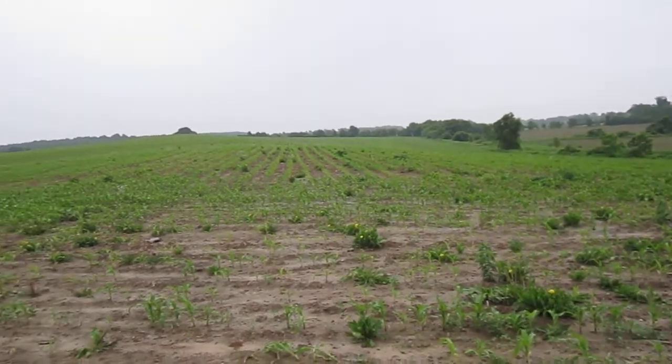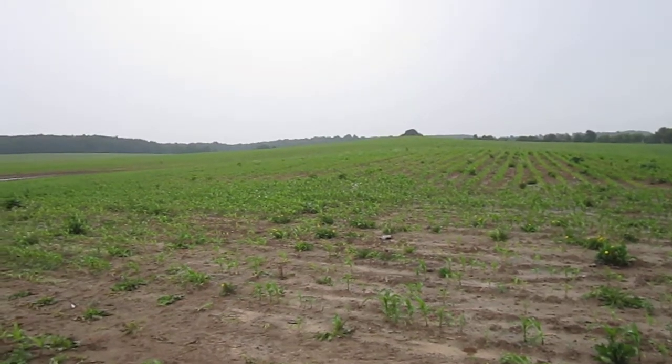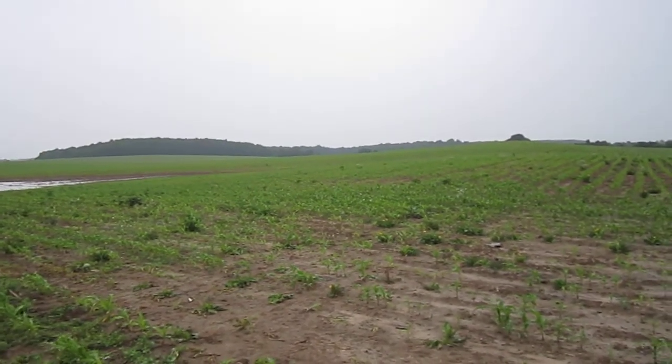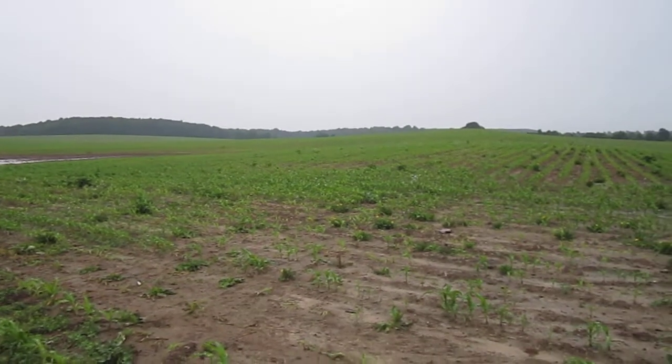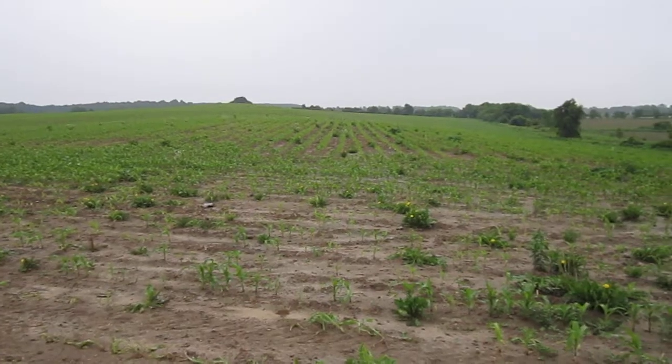We're in western New York today for early part of June and we're taking a look at crops out here east of Buffalo, New York. You can see this is a corn field — actually this field is a little further along than a lot of the fields we've seen out here for the 10th of June.